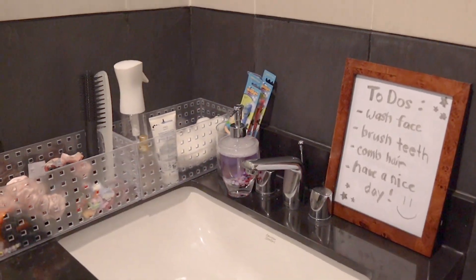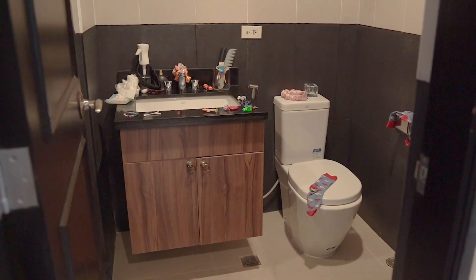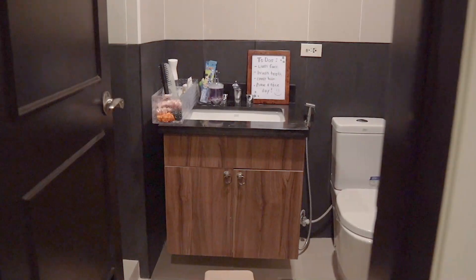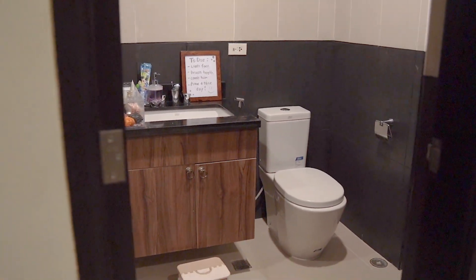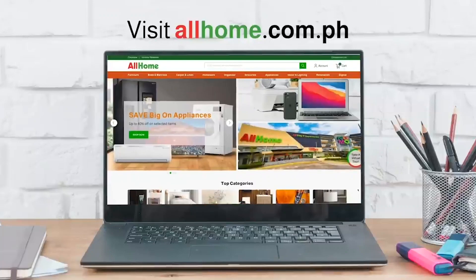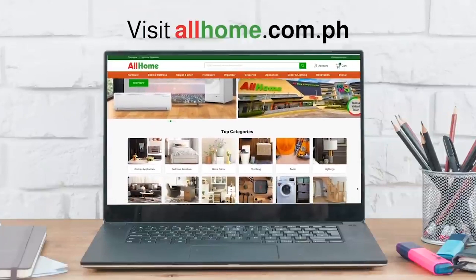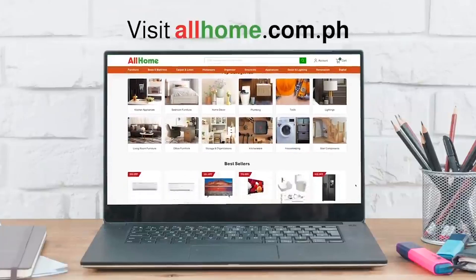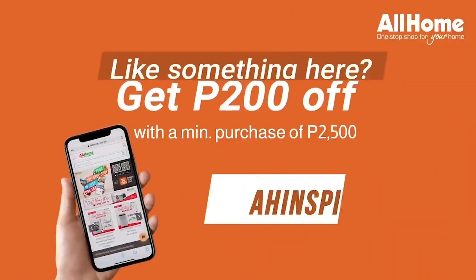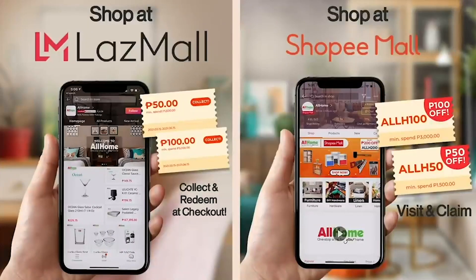We have prepared a lot of home tips for you and can't wait to share them with you. See you in our next video! With All Home, you can maximize your kids' bath time with these mom-approved hacks. If you're looking for more kids' decor and furniture, you may visit any All Home store near you or browse online at www.allhome.com.ph. You may also shop via Shopee or Lazada — simply search for All Home Official.